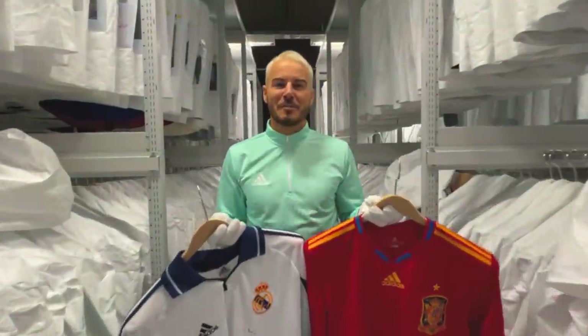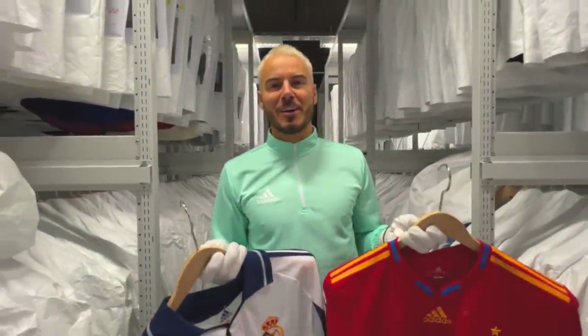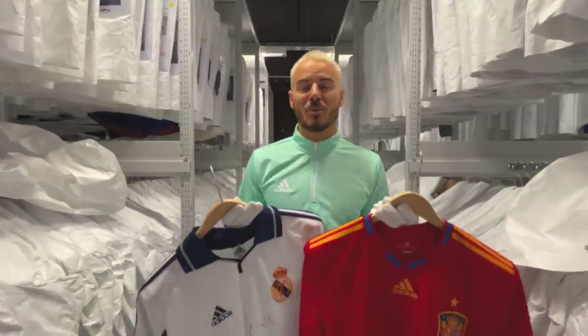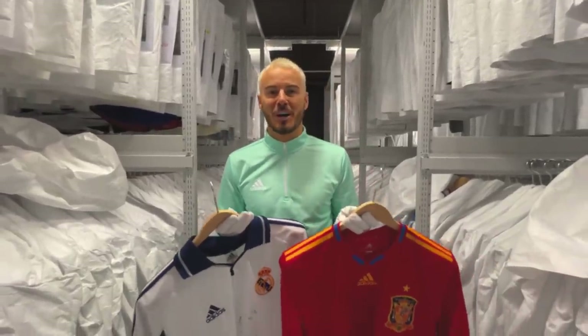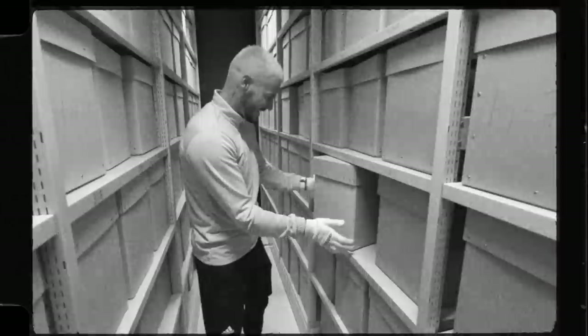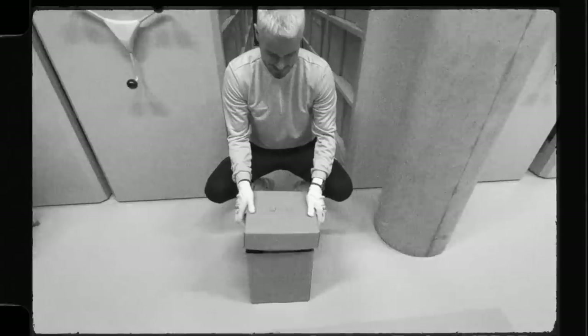Guys, this place is incredible - over 40,000 items in the archives. If this video does 40,000 likes, we'll come back here and explore the archives and dig deep to see what's inside. There's some pretty cool stuff you won't want to miss. Inside here is the World Cup ball - you're going to get the first look at it.